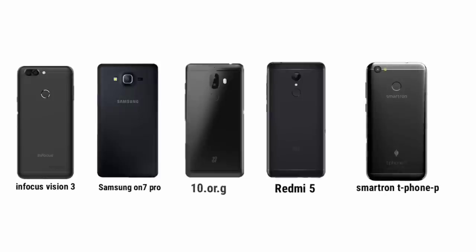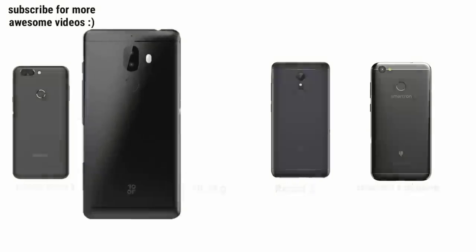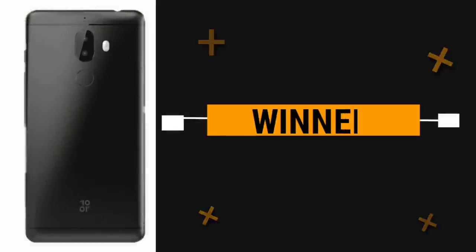At the 7,000 to 8,000 rupees range, options include Infocus Vision 3, Samsung On 7 Pro, XRG, Redmi 5, and other smart-range phones. The best smartphone in this range is the 10RG.